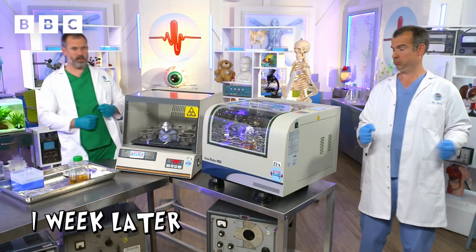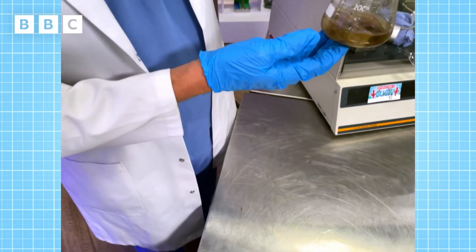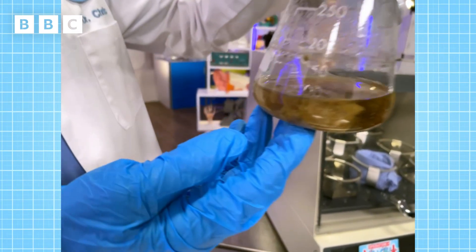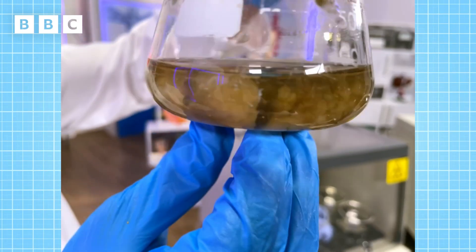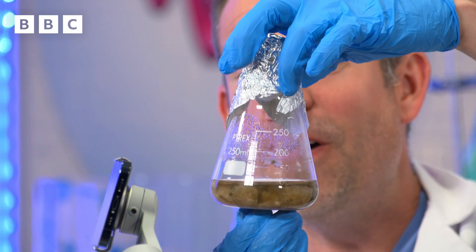One week later, and it's time to take a look at the samples. First of all, let's see the beaker that was grown at the reptile body temperature. Wow. It's full of blobs — clouds almost — of fungi.